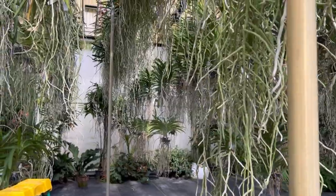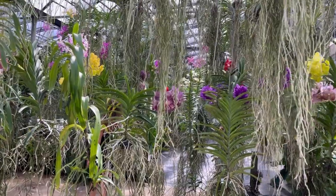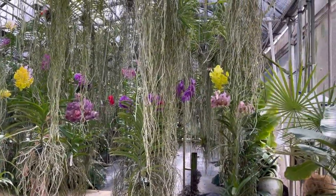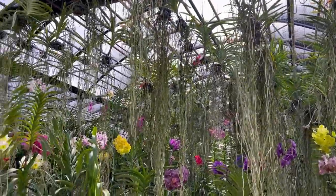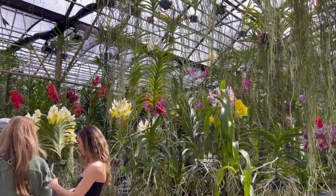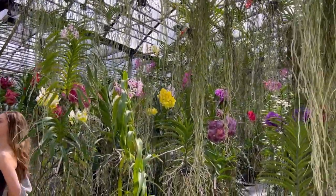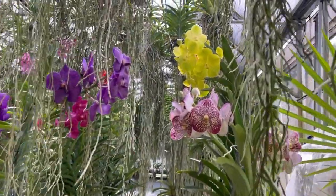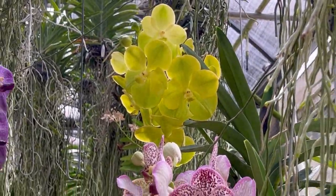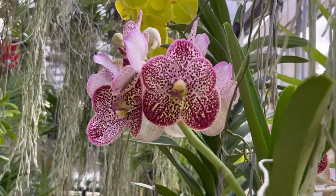They just have so much. Some of these Vandas are like 10 feet long - the root systems are incredible. That green one is really catching my eye. These are really gorgeous.